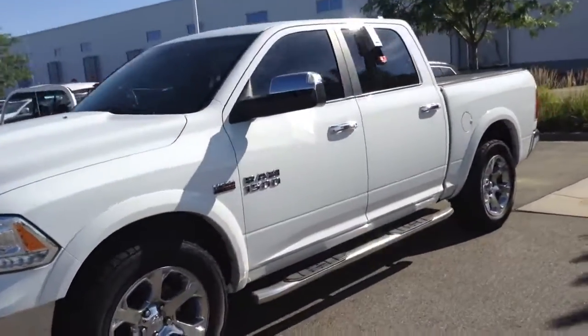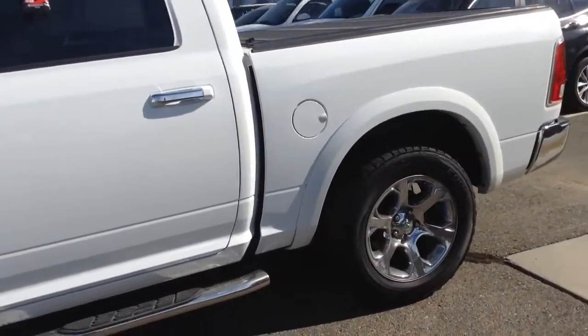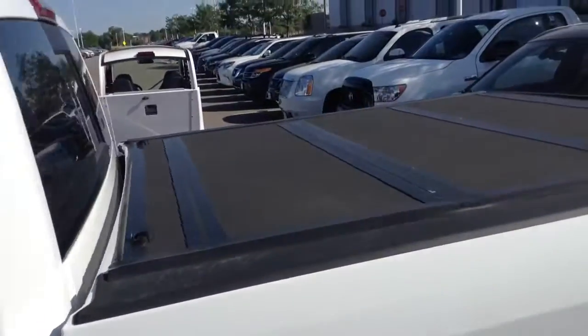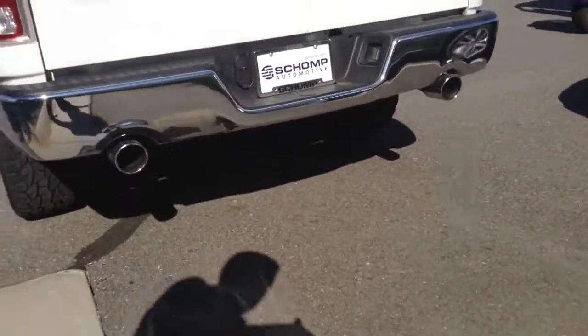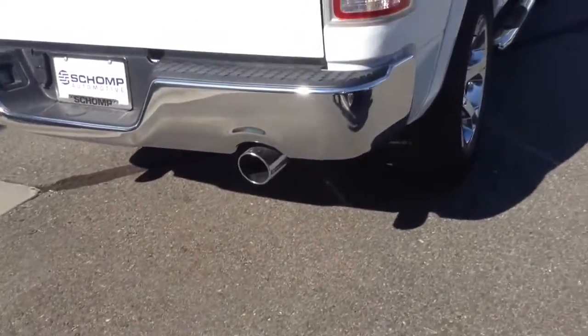It does look like it's in very good shape. I'll show you around the back here as well. Tires are in great shape. It does have that hard tonneau cover on the back. Around the back, it is missing the trailer hitch, so it doesn't have that. It does have the dual exhaust though.